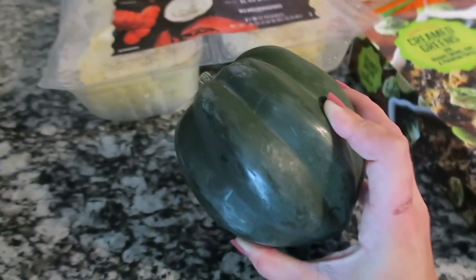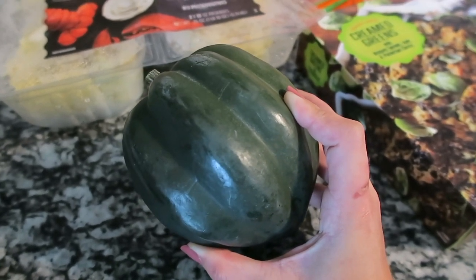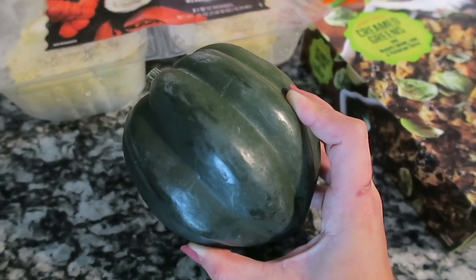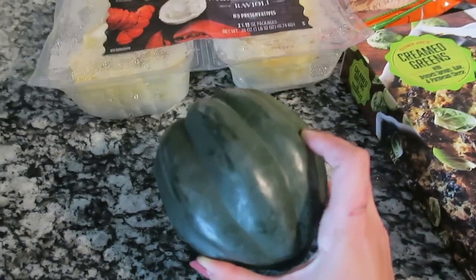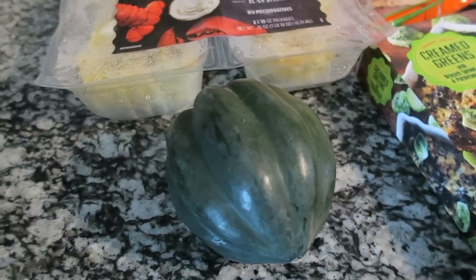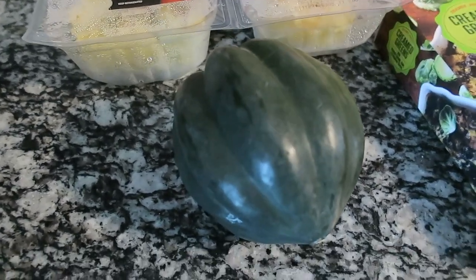For today's dinner I'm going to be doing a baked acorn squash. Something funny happened — I dropped this acorn squash on my foot inside Trader Joe's and the people brought me flowers, which I thought was so funny. We're going to have this acorn squash for dinner; I'm just going to put it in the oven and roast it.